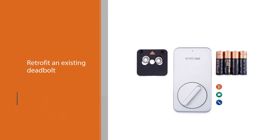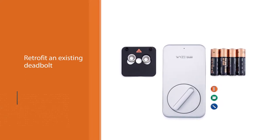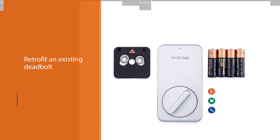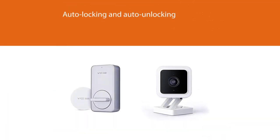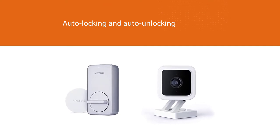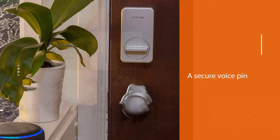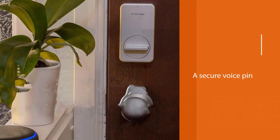A screwdriver is all that's needed to retrofit an existing deadbolt and complete this keyless door lock's installation in minutes. Set it up for auto locking and auto unlocking so that the lock will respond to the proximity of a linked device like a smartphone or tablet. This lock can also connect to Amazon Alexa for voice-activated control with a secure voice PIN.